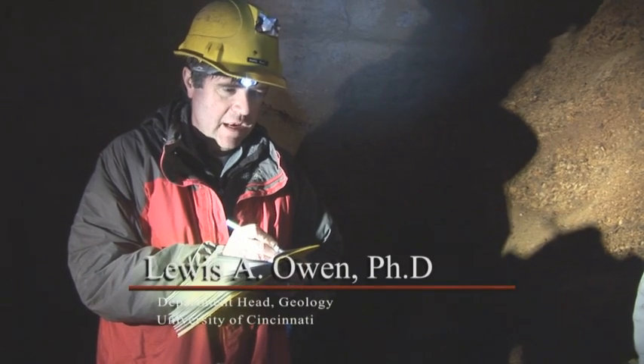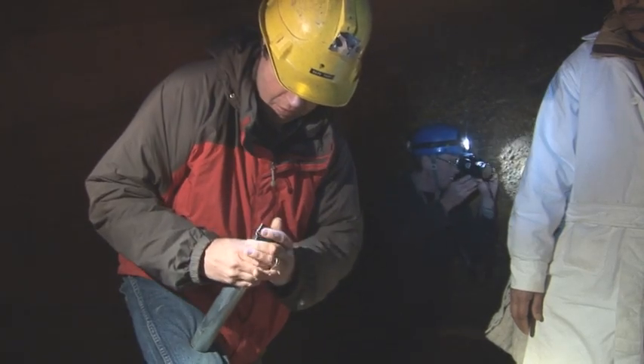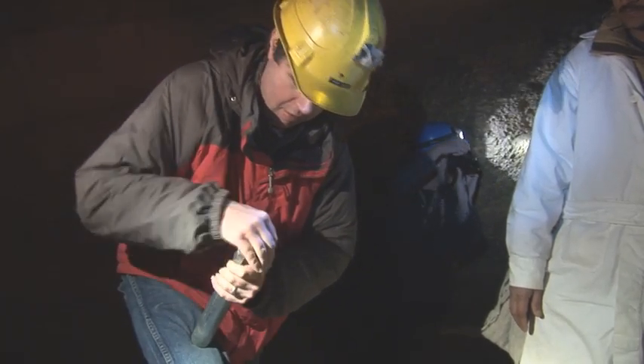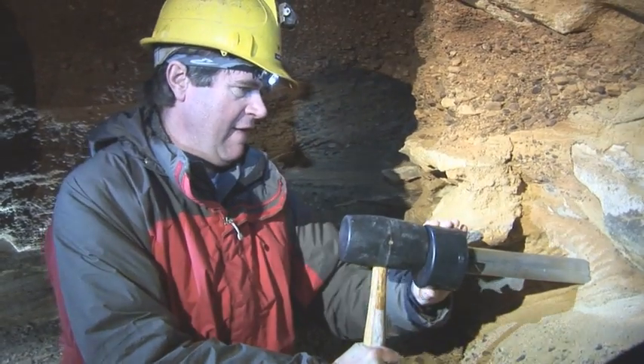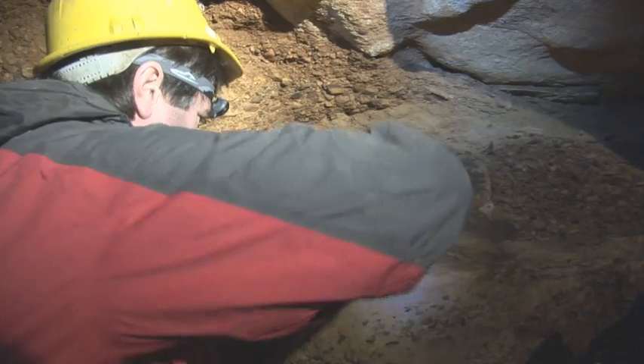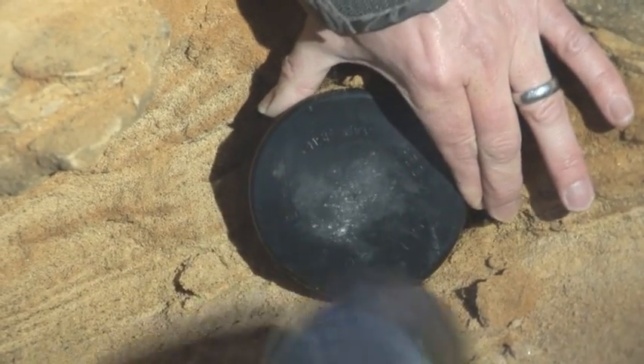There's probably about eight labs that date sediment in the US. What we'll do is we'll extract the quartz from this, and then we'll shine light on the quartz in the laboratory, and the quartz gives off a luminescence. It's like when you shine light on a watch.